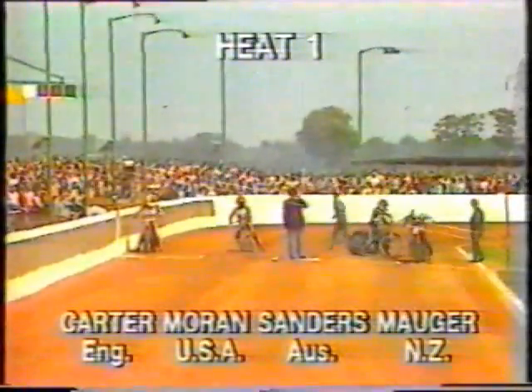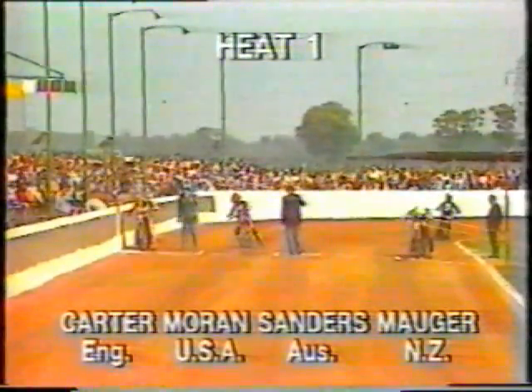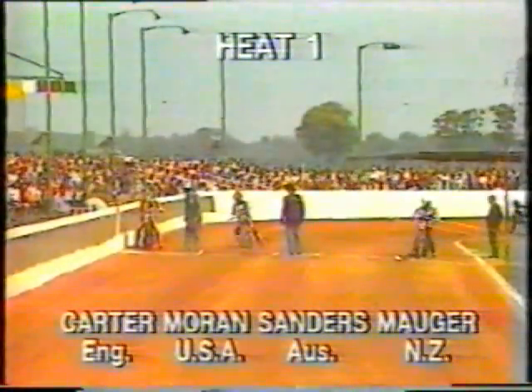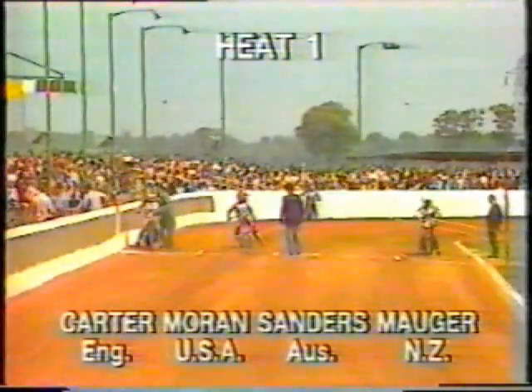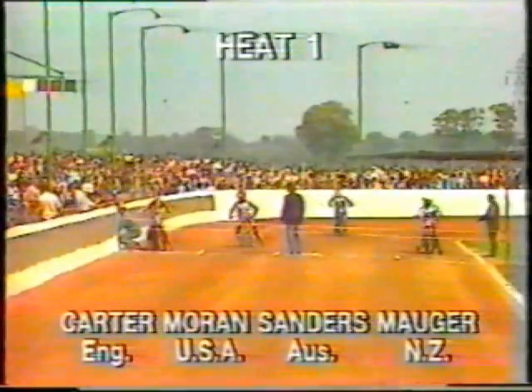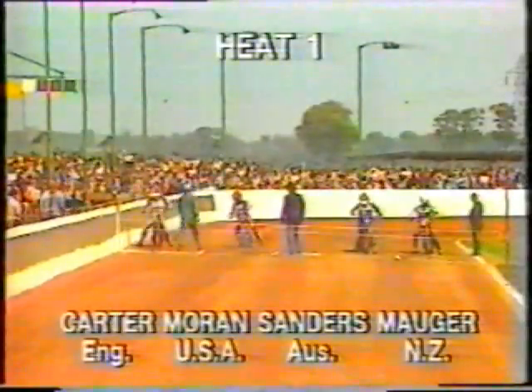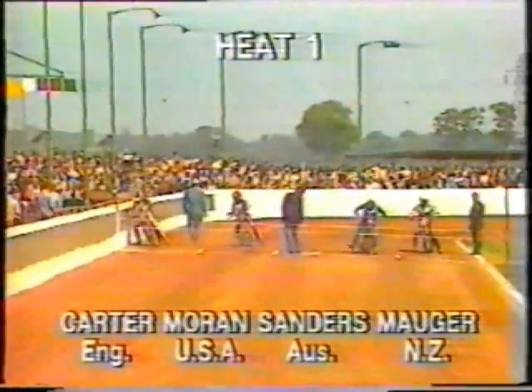This is the lineup for heat number one. On the inside, the veteran six-times world champion Ivan Major in the white helmet color, as will all the New Zealanders in the program. Next to him in blue, Australia's Billy Sanders in grid two. Grid three will have Kelly Moran from the United States of America, and on the outside, the mercurial Kenny Carter from Halifax Dukes and England. Heat number one of the 1982 UK World Team Cup final.